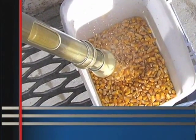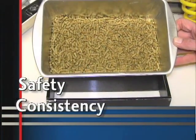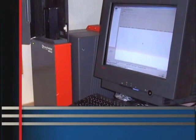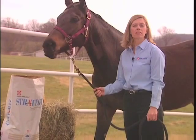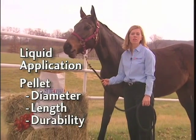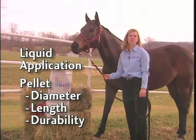All of these procedures help ensure the safety and consistency of our Purina brand horse feeds. In addition, all of our manufactured feeds are evaluated for adherence to standards for liquid application as well as pellet diameter, length, and durability to ensure consistency.